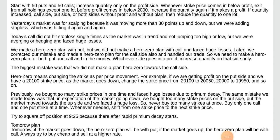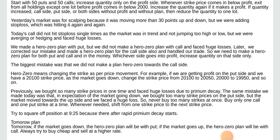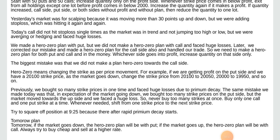Yesterday's market was for scalping because it was moving more than 30 points up and down, but we were adding stop loss which was hitting again and again. Today the call did not hit stop loss a single time as the market was flat and not jumping too high or too low, but we were averaging or hedging and faced useless losses. We made a Hero Zero plan with put but we did not make a Hero Zero plan with call and faced useless losses. Later we corrected our mistake and made a Hero Zero plan for the call side also and handled our trade.